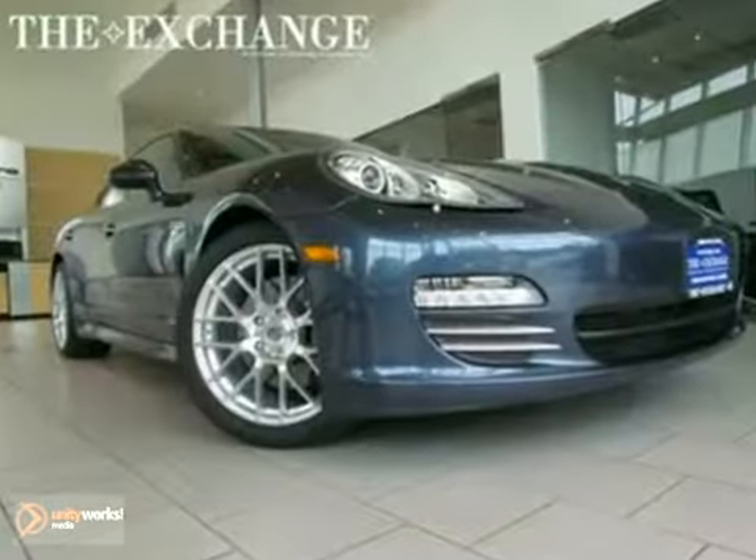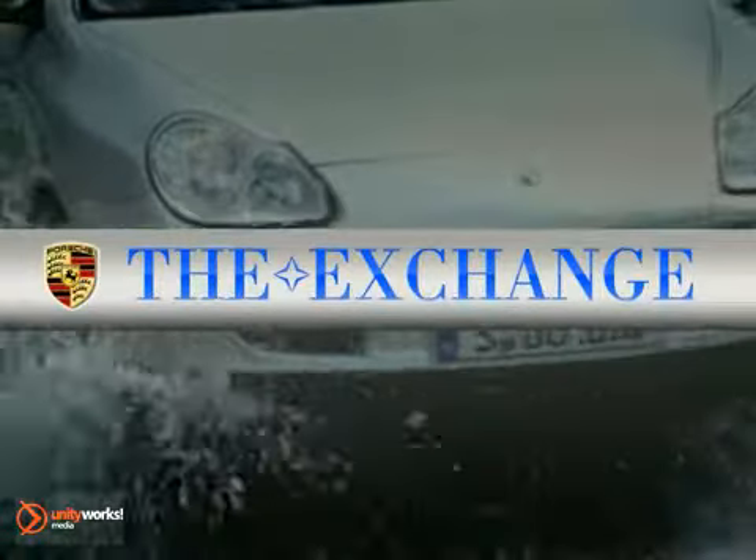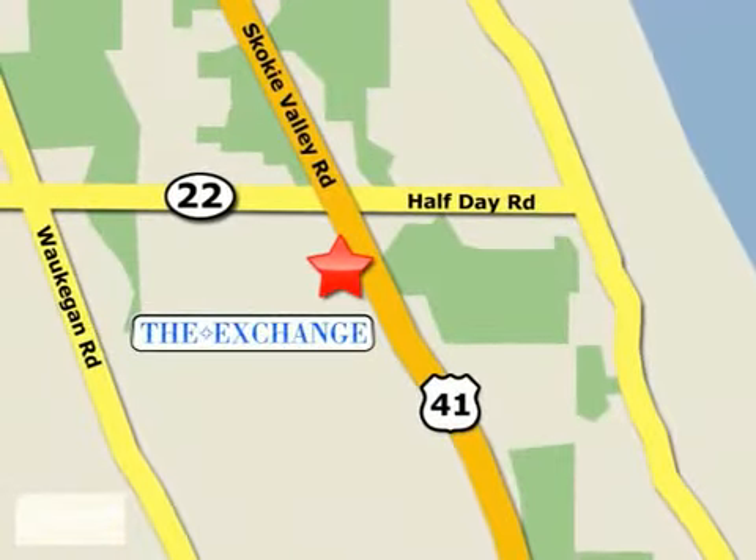Come on out, take it for a test drive. The Porsche Exchange in Highland Park is the number one Porsche dealer in the Midwest. We're conveniently located on Skokie Valley Road, Route 41, just south of Route 22.